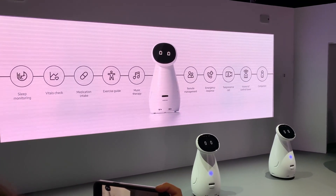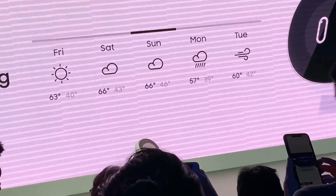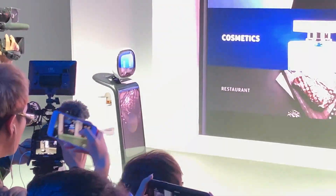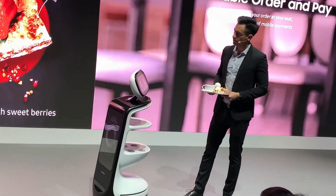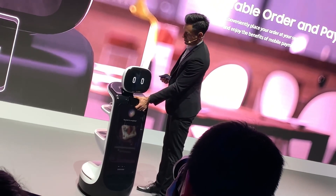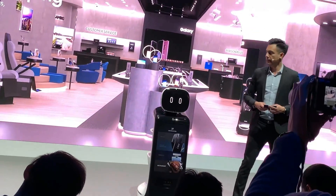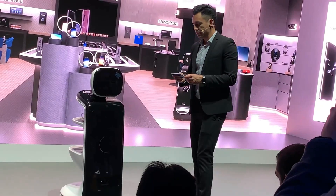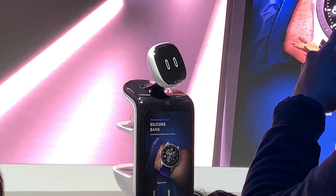It helps customers find the items they need by registering their facial expressions and voices. Its awareness of surroundings allows it to navigate the environment, even when crowded, and guide customers to the area or items they're looking for. The front-facing display can show menus or store details and allows customers to purchase items comfortably. Restaurants and stores can also use the robot to deliver food or items using the shelves on the robot's back. Unique features: Samsung Bot Retail can interact with people, make payments using NFC technology, and recognize objects using the front-facing camera. This robot looks like strong competition for SoftBank Robotics' Pepper and may be seen climbing the rankings very soon.